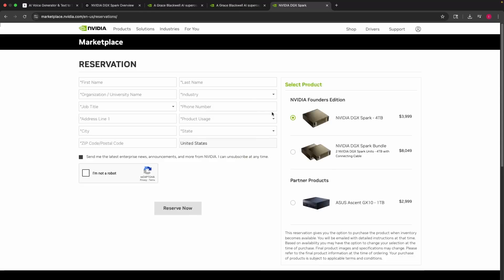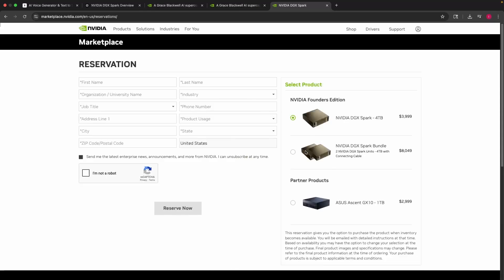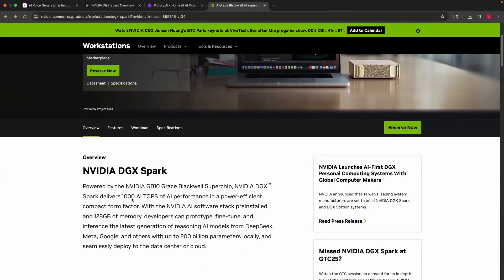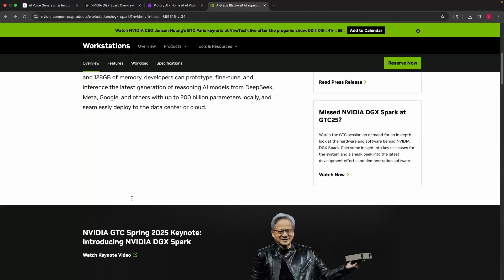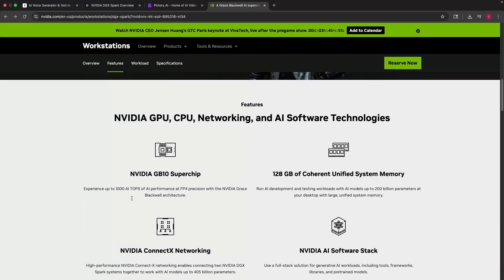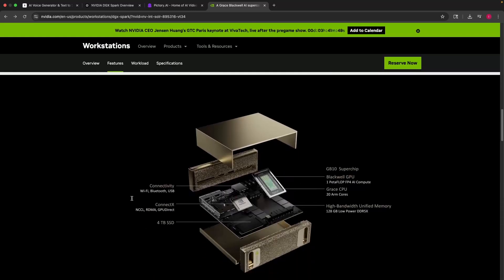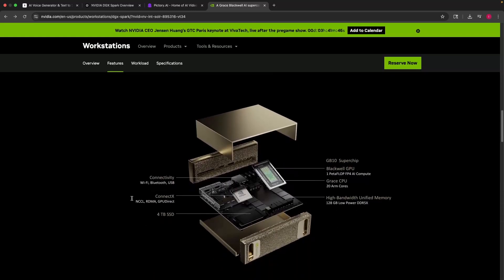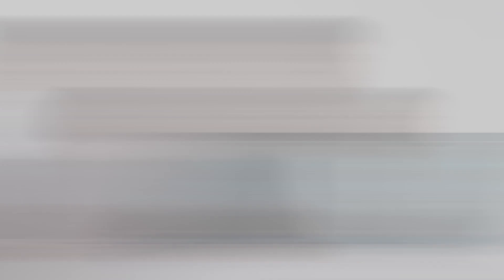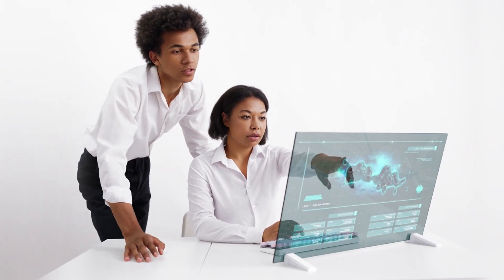The DGX Spark is available starting at $2,999, with the Founders Edition priced at $3,999. This makes enterprise-grade AI computing more affordable than ever. With multiple configuration options and flexible upgrade paths, users can choose a setup that best fits their AI ambitions and computational needs. Whether working on AI research, creative applications, or real-time analytics, this workstation provides a cost-effective solution for professionals across various fields.